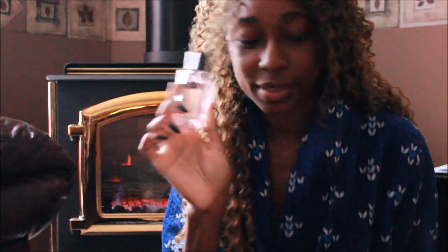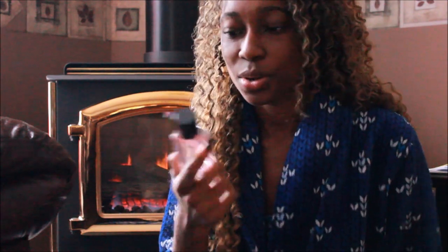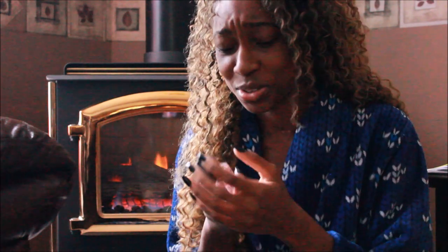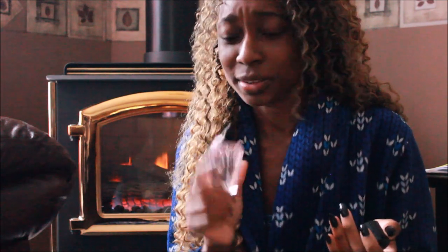The next one I got is Tease, and I also got a lotion with it. I really, really like this one. If you're not sure about it, spray it on yourself and just walk around with it, let it dry down for a little bit. I don't know how to describe the scent to be honest — it smells so good. It smells very clean, fresh kind of smell.